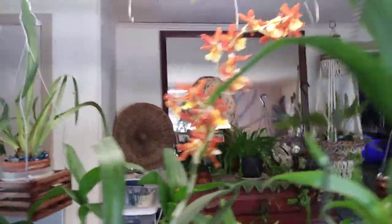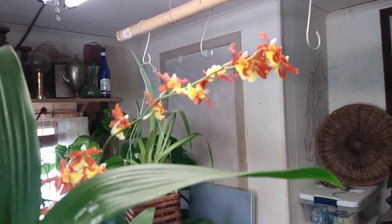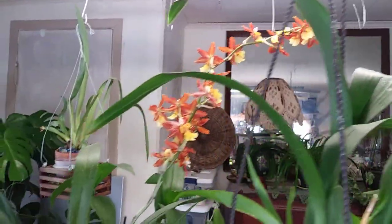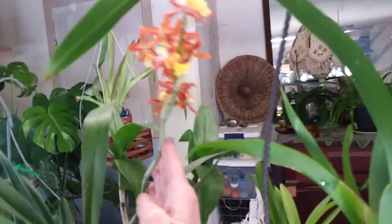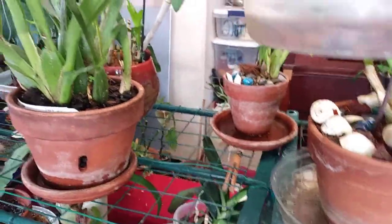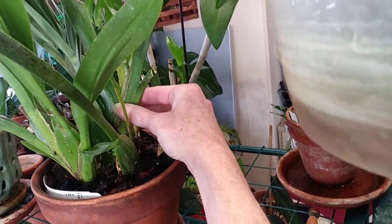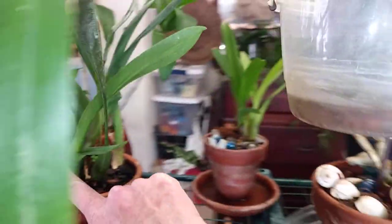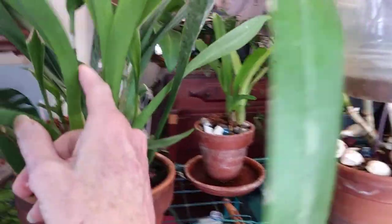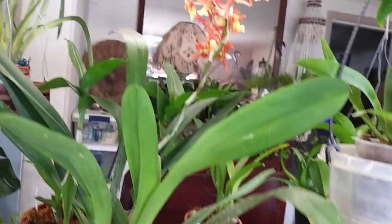Look at my Oncidium — she is in full bloom right now. That was her spike. She is just gorgeous, I love her. She will have to be repotted in the spring because this plant just drinks and drinks and drinks. This was her new growth that she's blooming from — she grew it for me through the summer. She grew two growths at the same time, but this second one didn't make a spike.